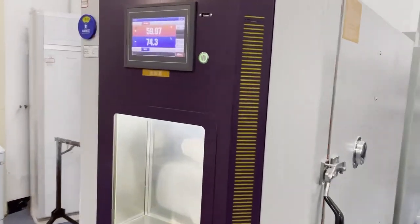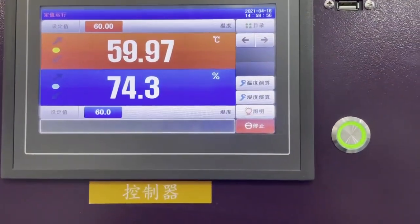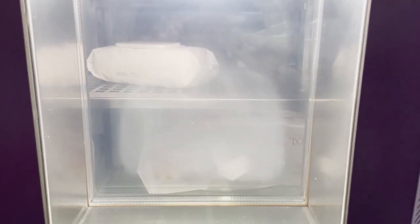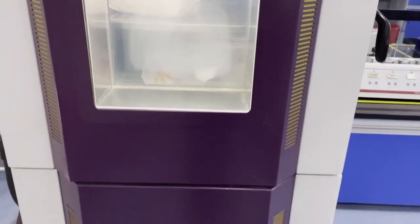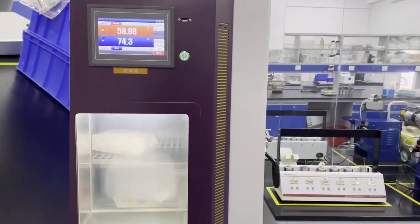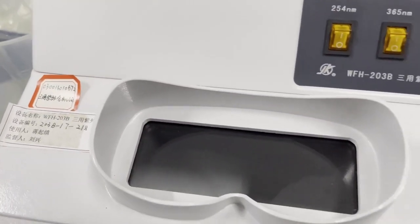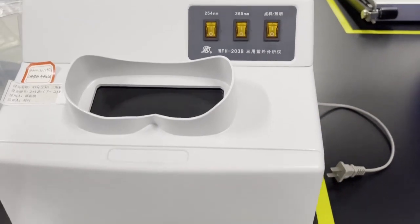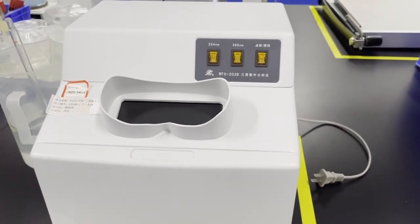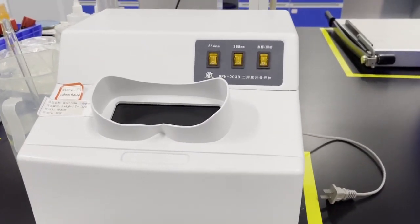This machine is a constant temperature and humidity box test. With this test we can verify whether our product will meet its shelf life as stated on the package. The ultimate goal is to use a 3-year deadline to check whether the product's performance is affected over a long time. This machine is a triple-purpose ultraviolet analyzer — it tests whether nonwoven and raw materials contain fluorescence agents, which may cause baby asthma, diaper rash, and skin irritation. So it is very important to know if the fabric contains fluorescence.